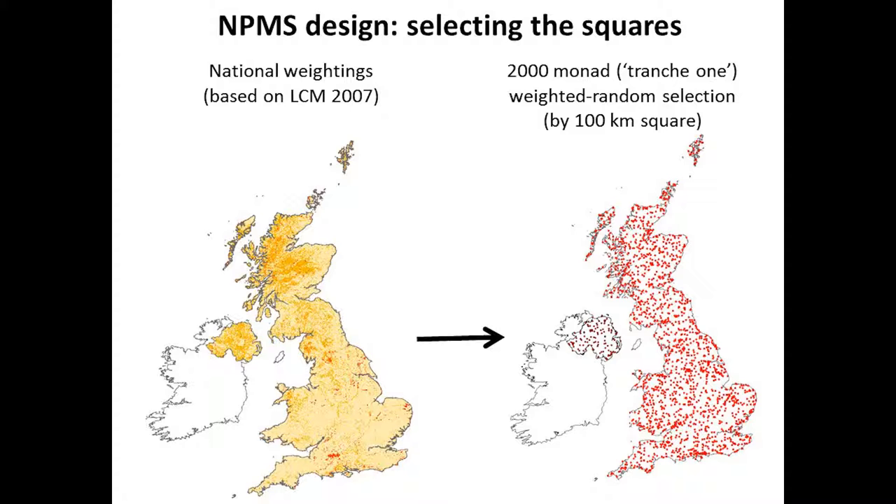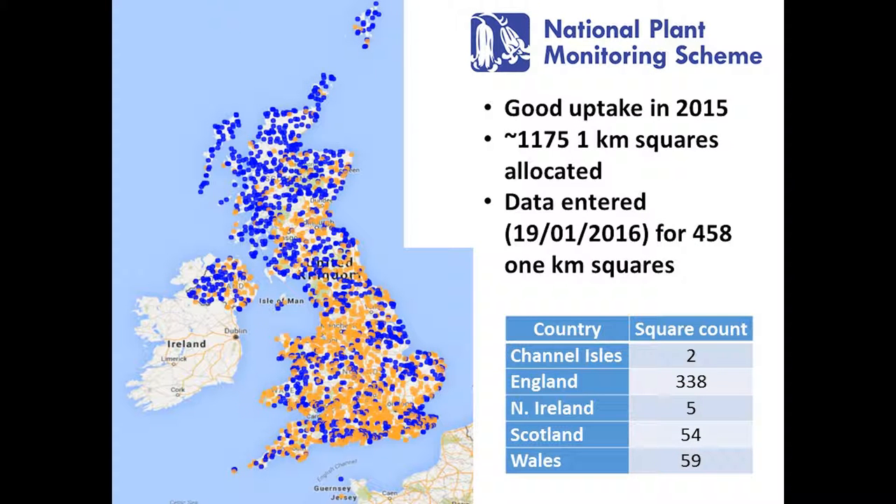The last part of the talk looks at how the uptake has been in 2015, how we've supported volunteers, what innovations are coming up, and how we're starting to use the data. This map on the website shows which squares have been made available and which have subsequently been allocated to volunteers. Orange squares were allocated by the end of last year, whereas the royal blue ones were still available at the end of 2015.